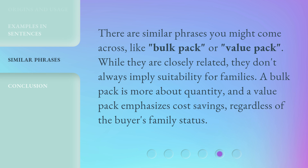A bulk pack is more about quantity, and a value pack emphasizes cost savings, regardless of the buyer's family status.